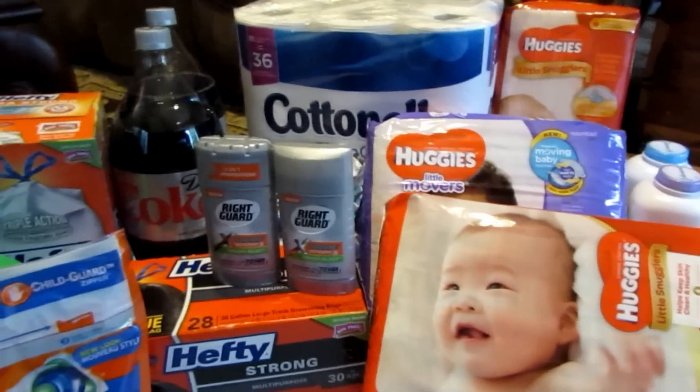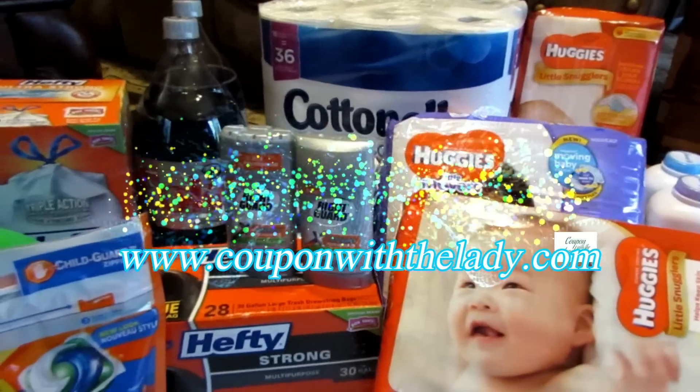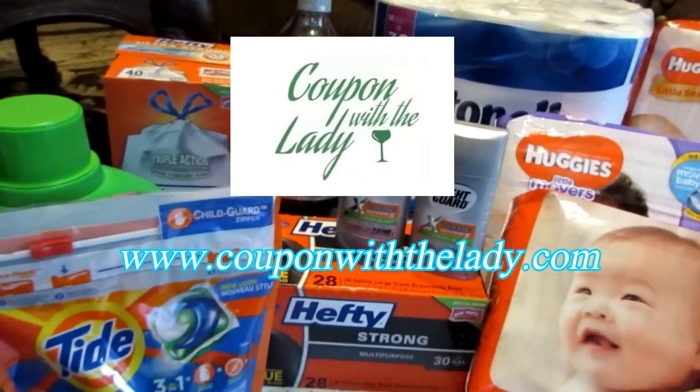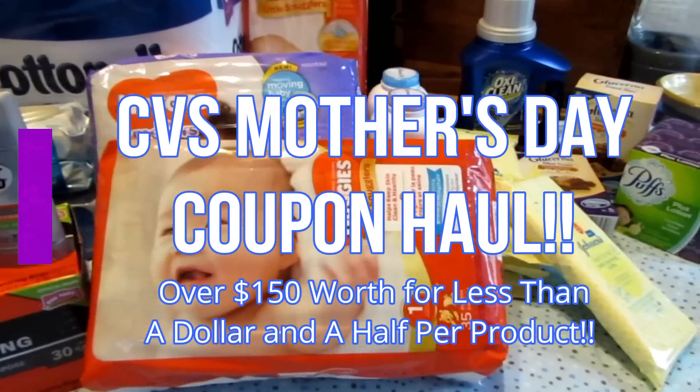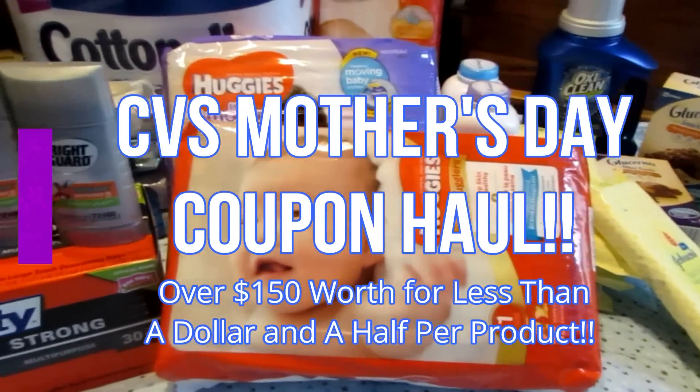Hi guys and welcome back to Coupon with the Lady. It is once again Sunday and it's Mother's Day. Happy Mother's Day to everybody.